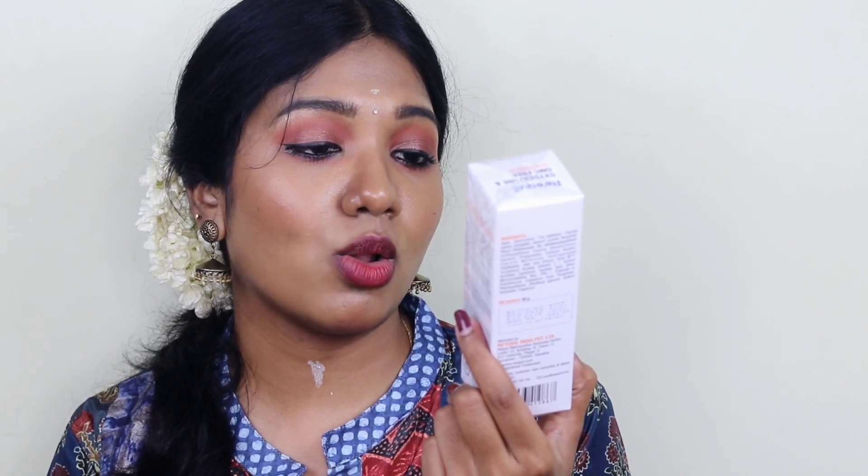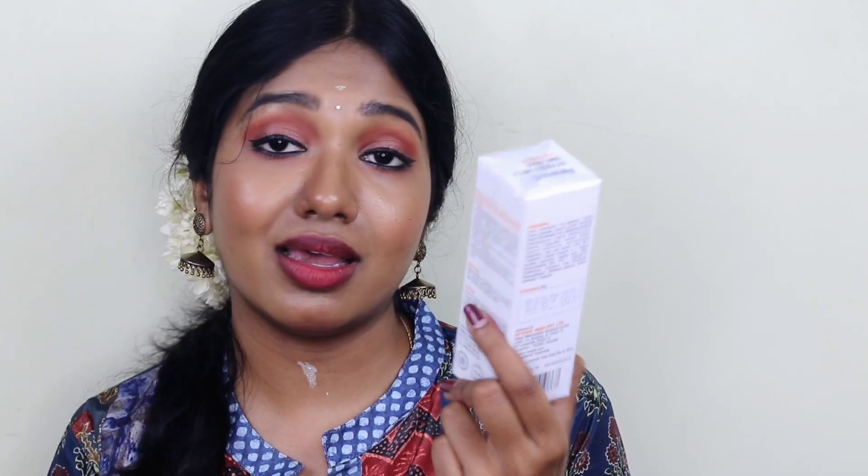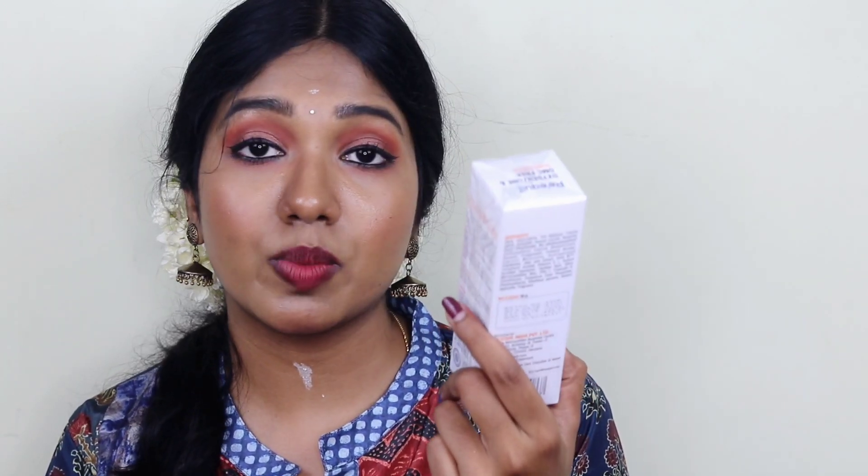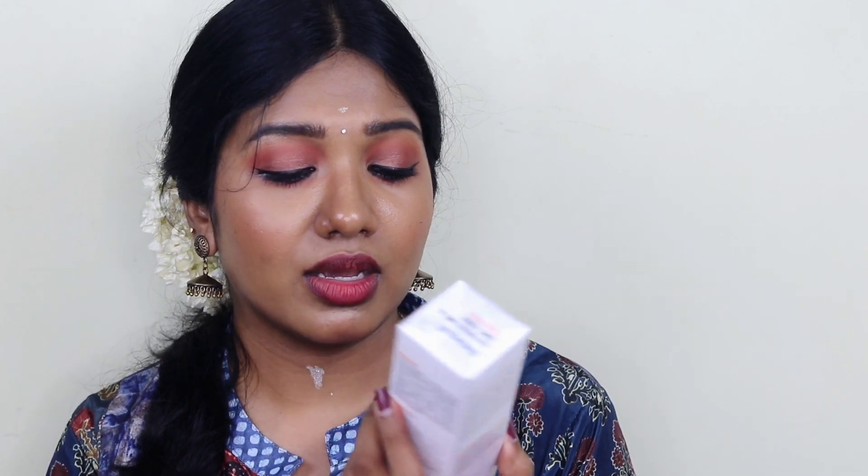It has advanced UVA plus UVB filters for low penetration and light wear, 6 hours long protection, ultra light matte finish, and is non-comedogenic for sensitive, oily, and acne-prone skin. I totally agree — this is very perfect for oily and acne-prone skin. I've never had breakouts or clogged pores from this sunscreen. The price is 460 rupees — totally worth the money.